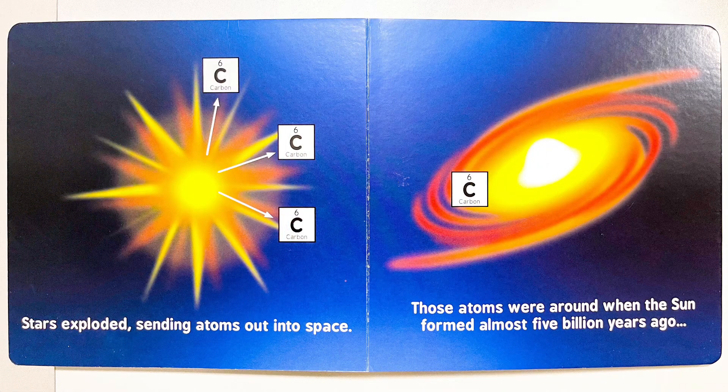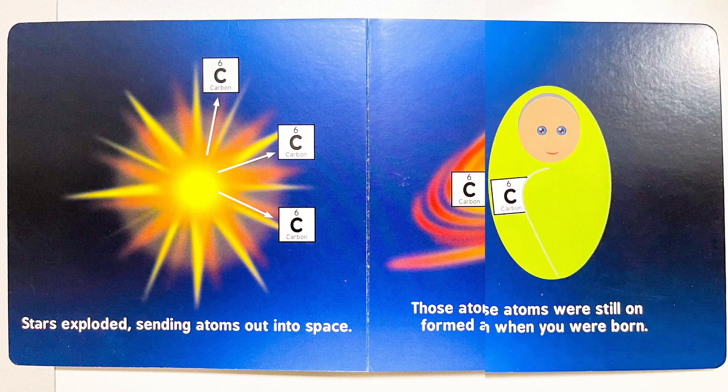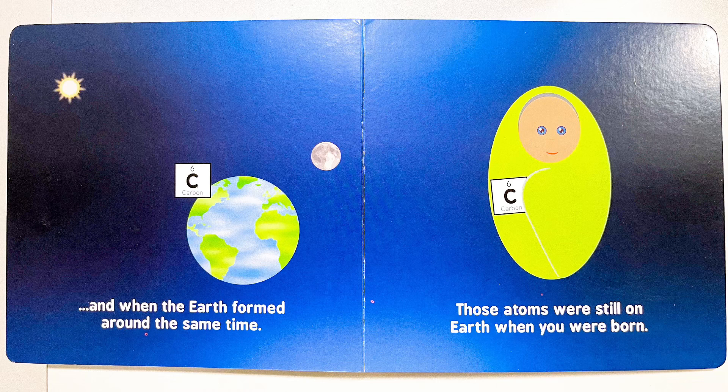Stars exploded, sending atoms out into space. Those atoms were around when the sun formed almost 5 billion years ago, and when the Earth formed around the same time. Those atoms were still on Earth when you were born.